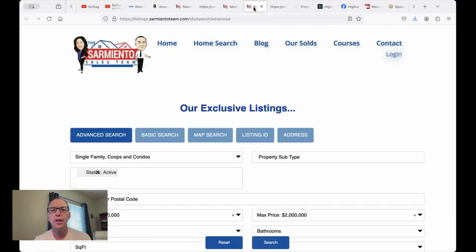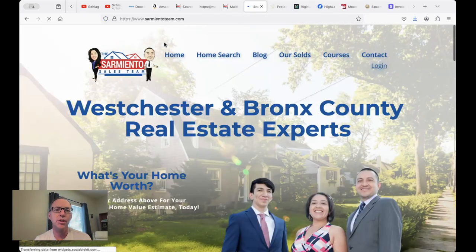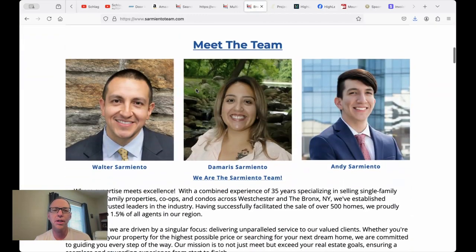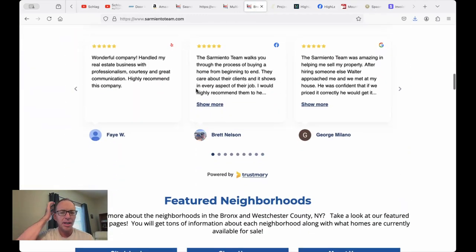They've got their advanced search tool here — you can do everything you need right here on their ClickFunnels website. So if you're using ClickFunnels and you want to get IDX set up on your site, contact us at Realty Candy today.